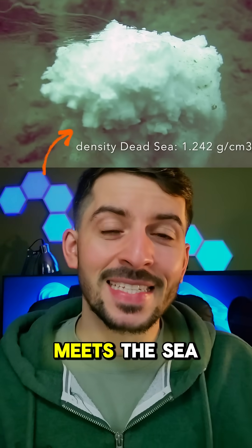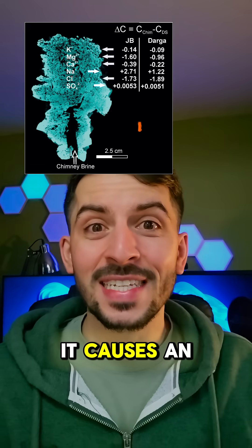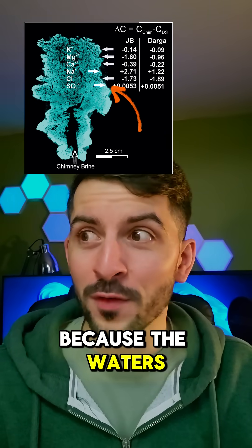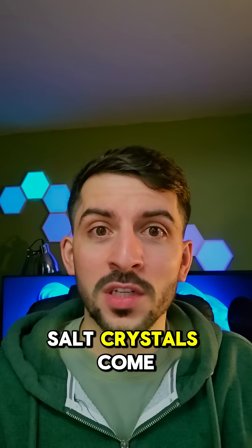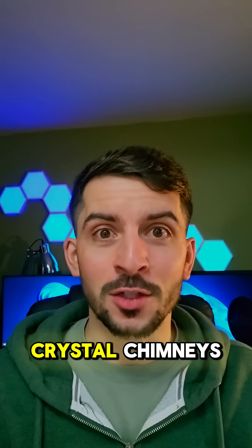Now when this briny solution meets the seabed of the Dead Sea it causes an instant reaction. Because the waters of the Dead Sea are even saltier than the brine mixture, all of those salt crystals come out of solution, creating these towering crystal chimneys.